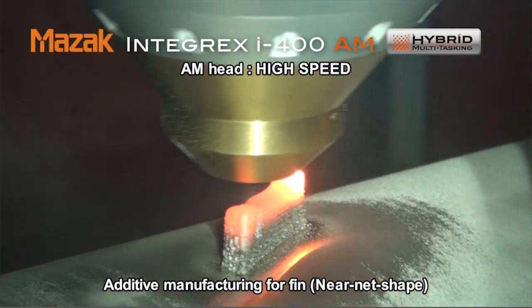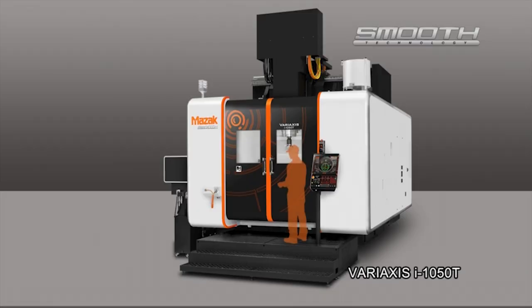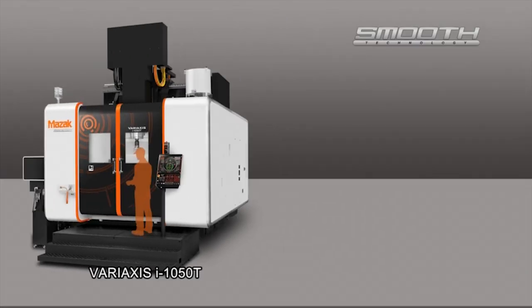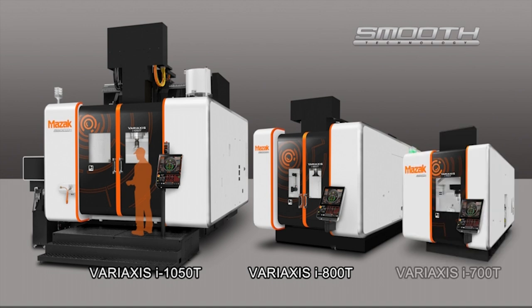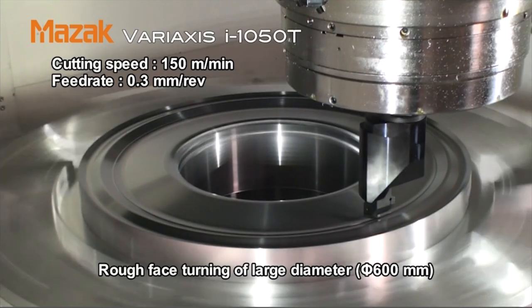So it's a mill-turn machine with additive manufacturing? That's exactly what it is. And then we've got the 1050, which is also a new machine at the show. I reviewed what I believe was a 700 with Mark at the previous open house. Is this just the bigger version of that?